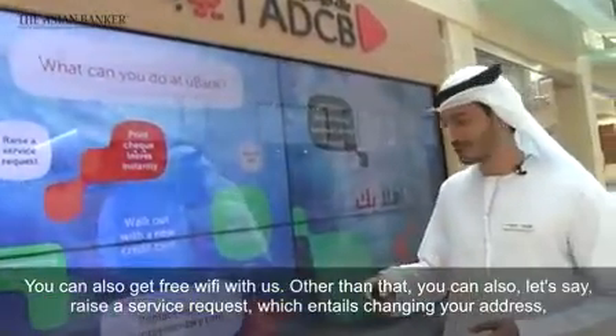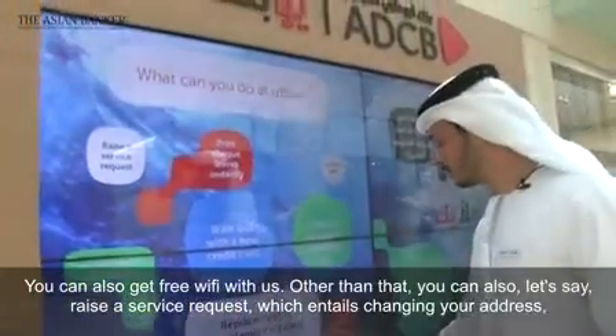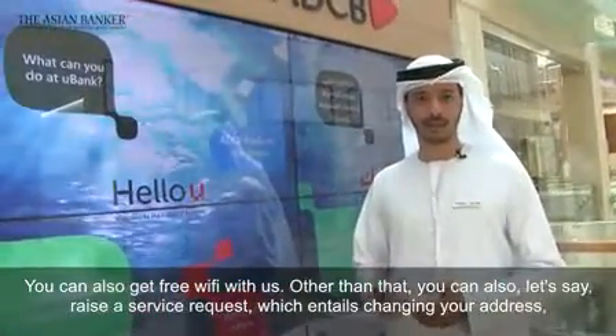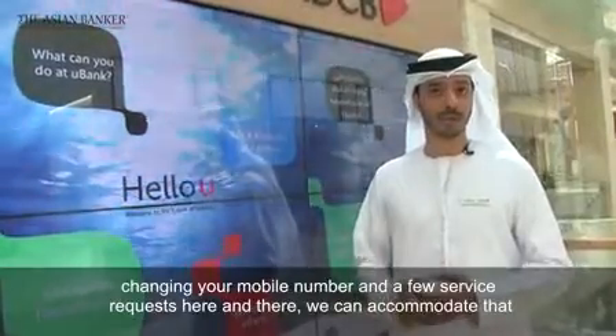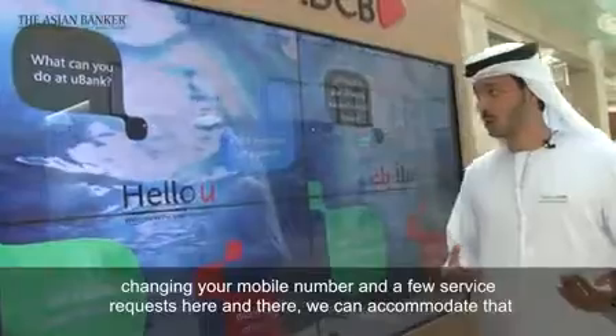You can also get free Wi-Fi with us. You can also raise a service request, which entails changing your address, changing your mobile number, and a few service requests here and there — we can accommodate that.